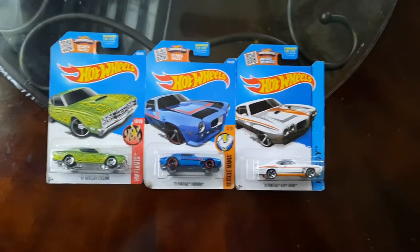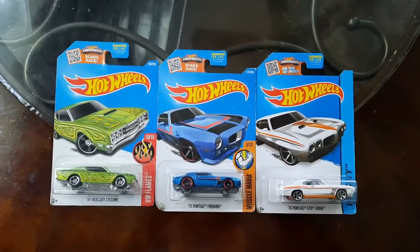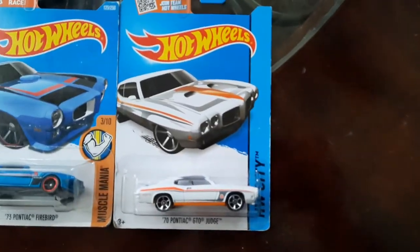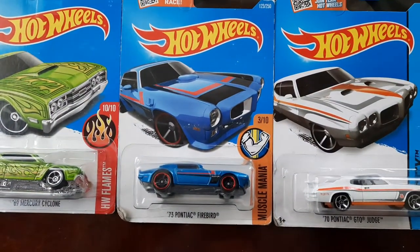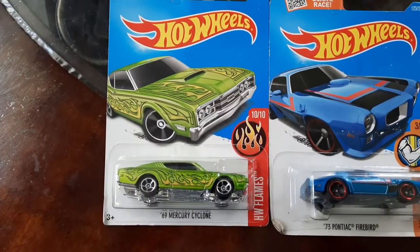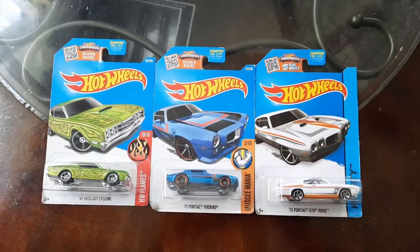Good afternoon everyone. Today I'm going to open three Hot Wheels diecast, which are also muscle cars from the 60s and 70s. We got the 1970 Pontiac GTO Judge and 1973 Pontiac Firebird. Love these cars. This one's another favorite of mine — the 1969 Mercury Cyclone. So I'm going to open these three up and let's get a look at some good-looking Detroit Muscle.